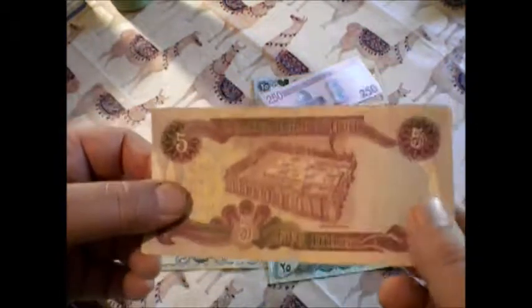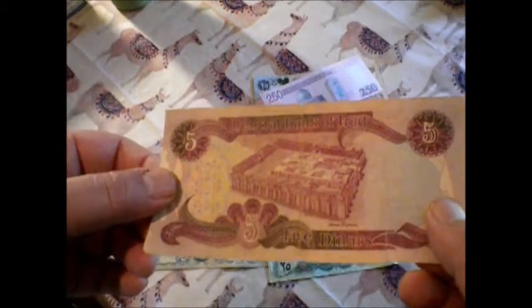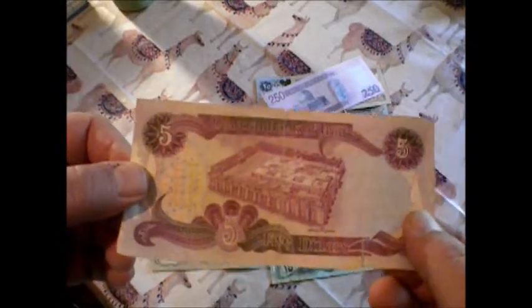Over here you have a lovely landscape shot. Looks like a waterfall going through the mountains there. On the back you have a complex, which is nifty.